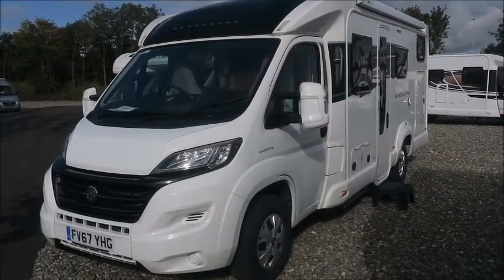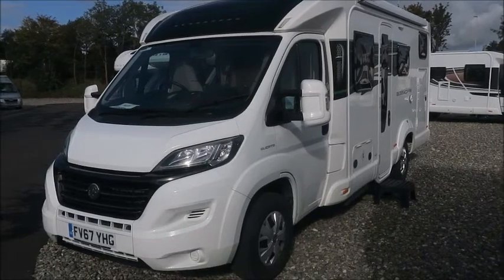Welcome back to Salar Pleasure. Here we have a Besker 484 motor home. Let's go and take a look.